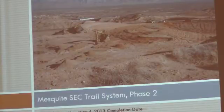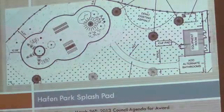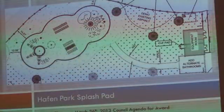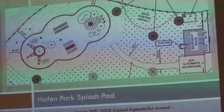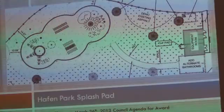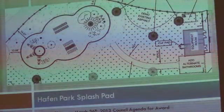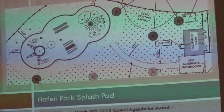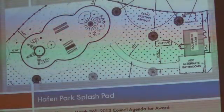The next project is the Haven Park splash pad. A lot of people are looking forward to this project. We have it out to bid and the bid opening will be on the 19th of March. We hope to award this project on the 26th of March at the next council meeting.